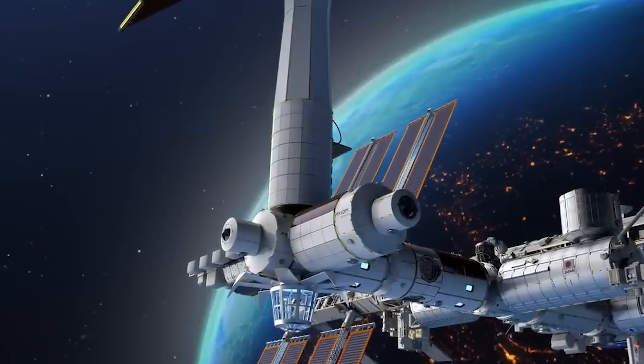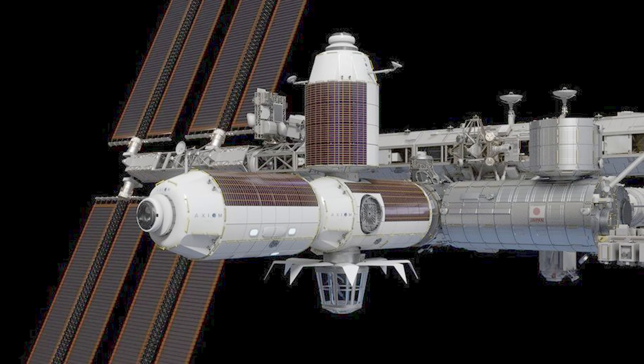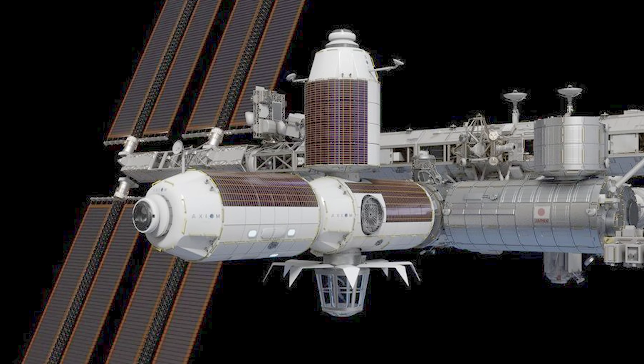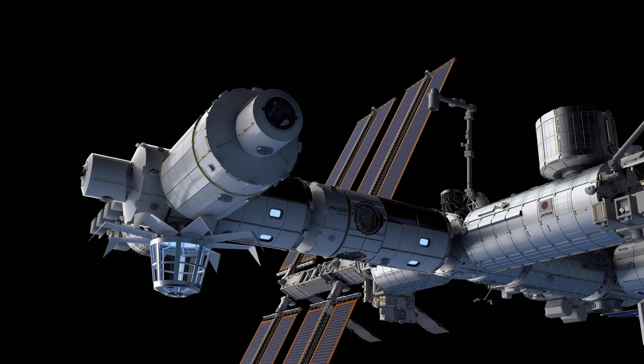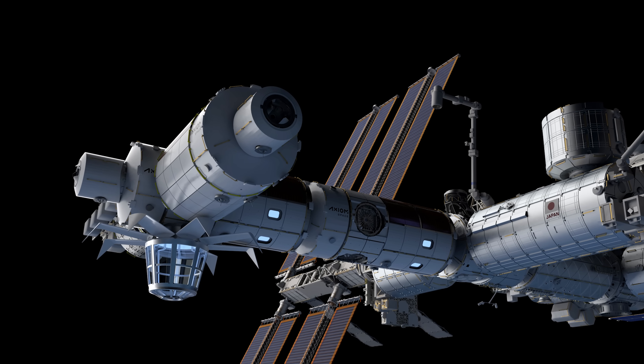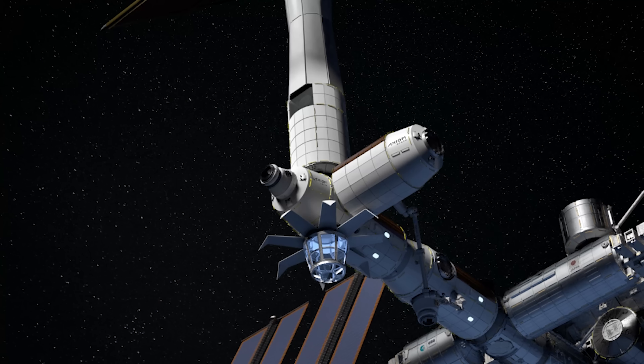Axiom's contract covers a long-term order with a base phase and an option. It's been a while, and the company is still working on its first module. Looking ahead, there will be five modules in total. After the first payload, power, and thermal module comes HAB1, which will attach once the first module detaches from the ISS.